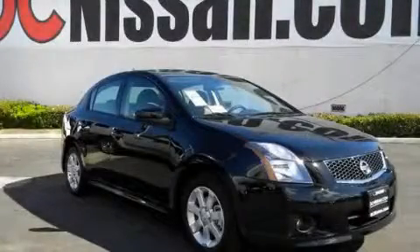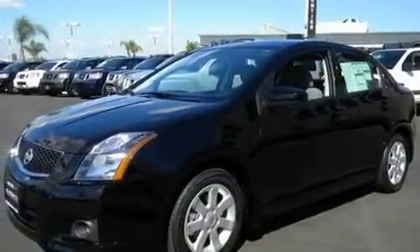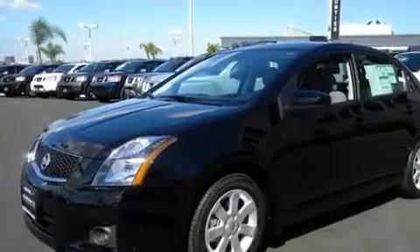This is a brand-new 2011 Nissan Sentra. It has a 2.0-liter four-cylinder engine and an automatic transmission. Its top features include cruise control, a keyless entry system, alloy wheels, a traction control system, side impact airbags, and a rear spoiler.